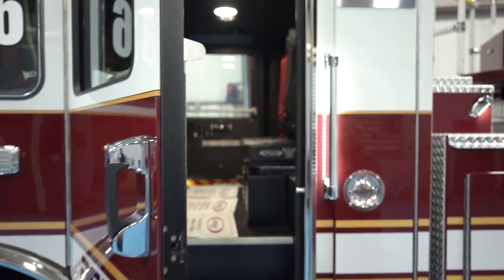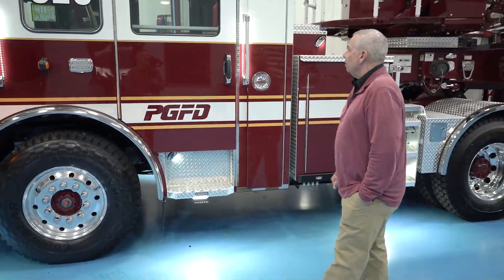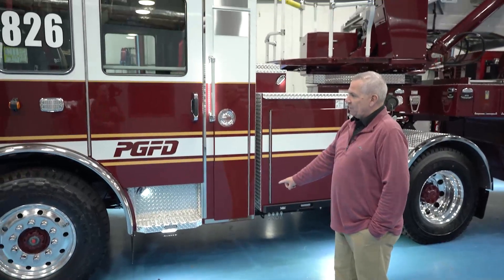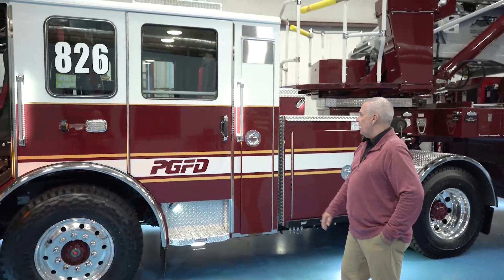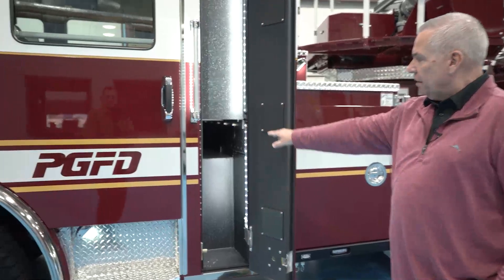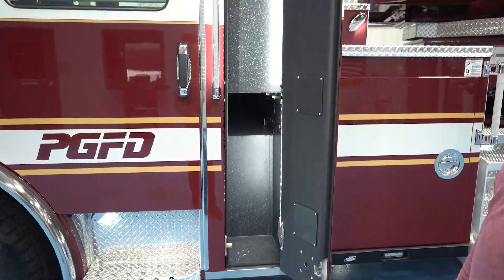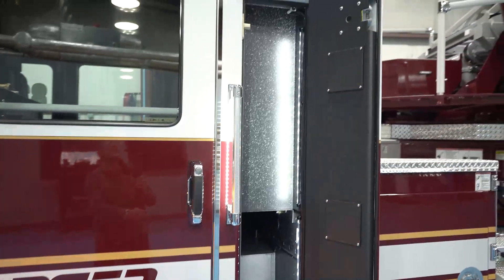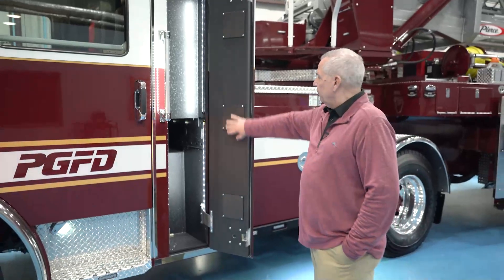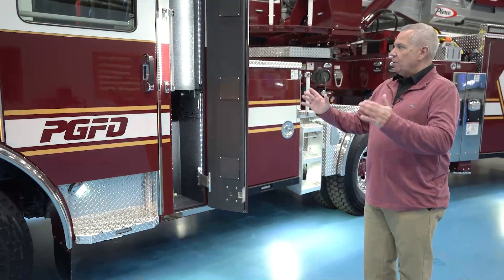It has a David Clark headset system so all the firefighters, including the tillerman, are able to talk to each other. We did a full-height compartment here — once we get back to our shop, we'll put our six-foot hooks on the outside. Inside the compartment, we're able to store long material, water cans on each side, bolt cutters, and elevator keys. Each compartment is painted black and we do the rhino coating — Pierce poly on the inside of the doors to help protect the metal.